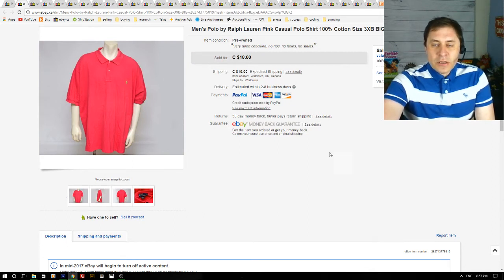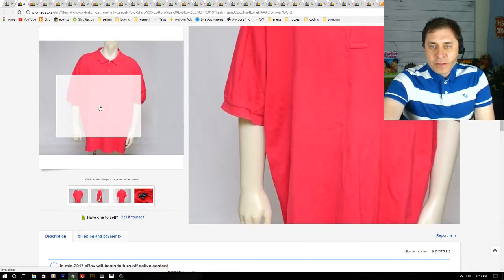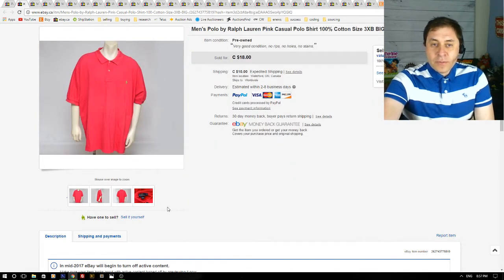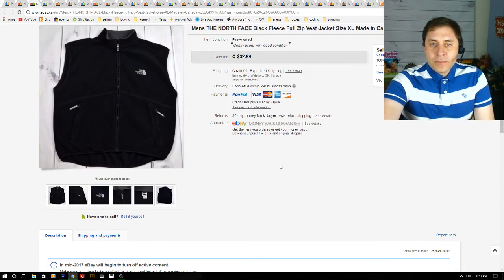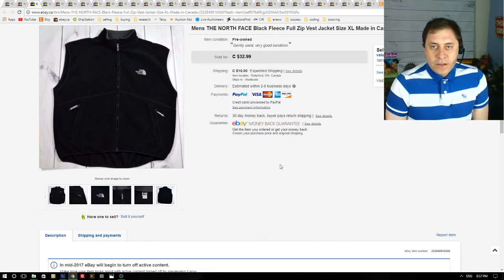Next up is a men's Polo Ralph Lauren pink casual shirt, big size 3XB. I had this listed for about a year — maybe because of the color, or maybe the photos showed it wrinkled. Either way, it sold for $18 and I was happy to see it go.